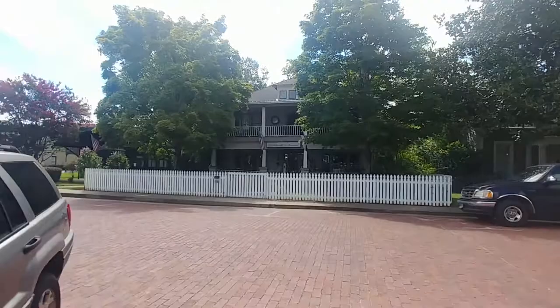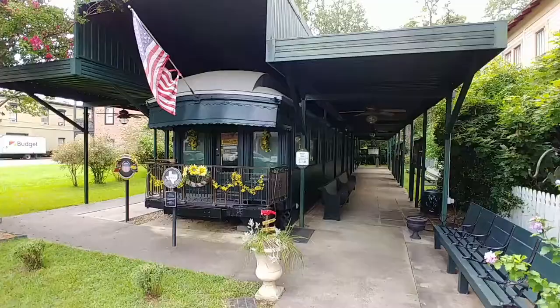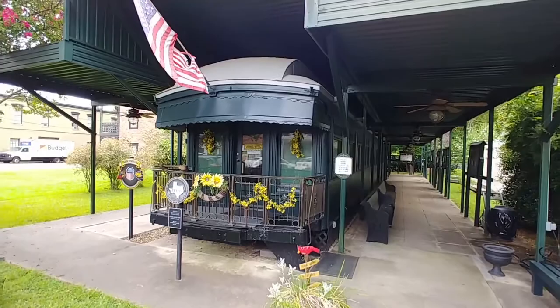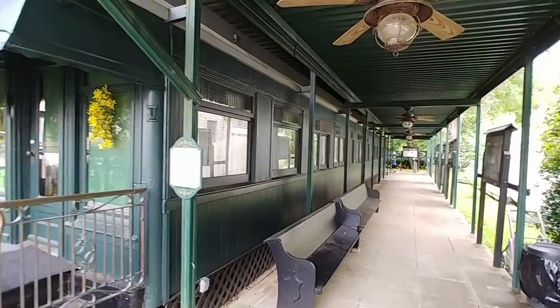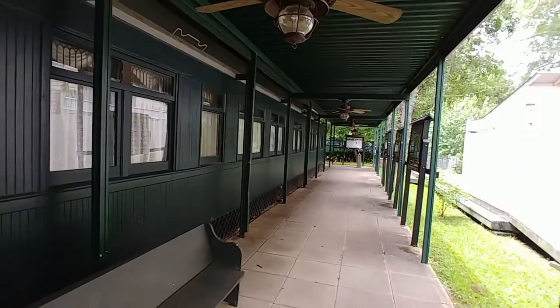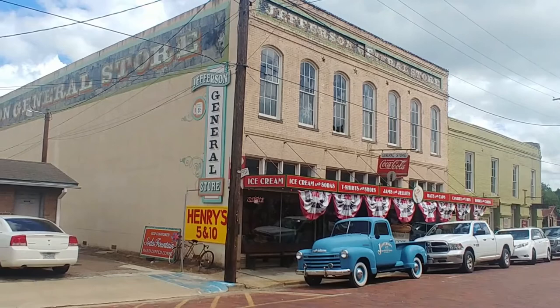Just across the street is a very interesting historic site — this is Jay Gould's railroad car. Legend has it that Jay Gould wanted to build a railroad through the town of Jefferson, but they voted it down because they were already a major river port town and didn't think they needed it. He was angry, swore revenge, made some threats, and left town in a huff. A few years later, the natural dam that existed downstream was blown up, which dropped the river levels through Jefferson and it was no longer a viable port town. The town shrank by more than half as the economy was devastated, and many blame Gould for possibly having a hand in that — that's the legend.